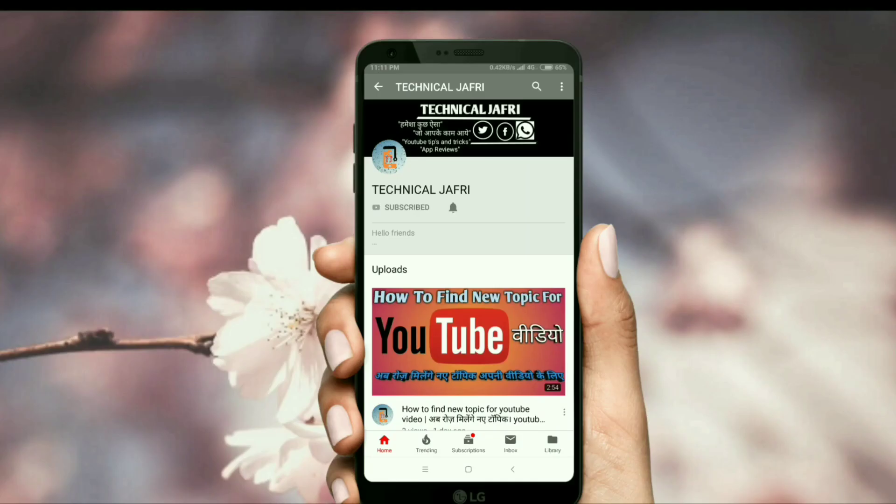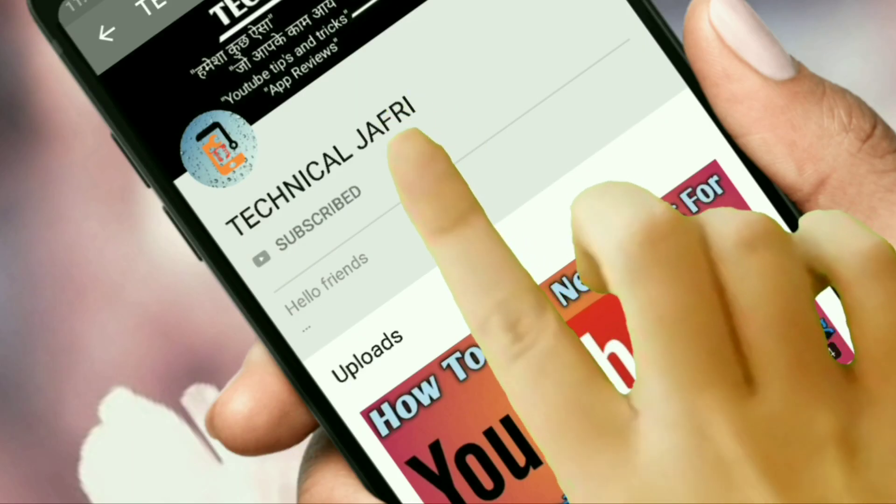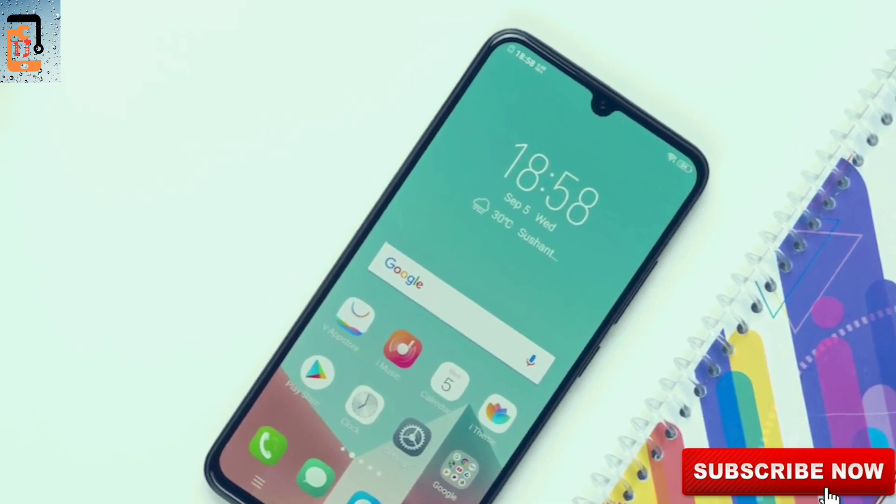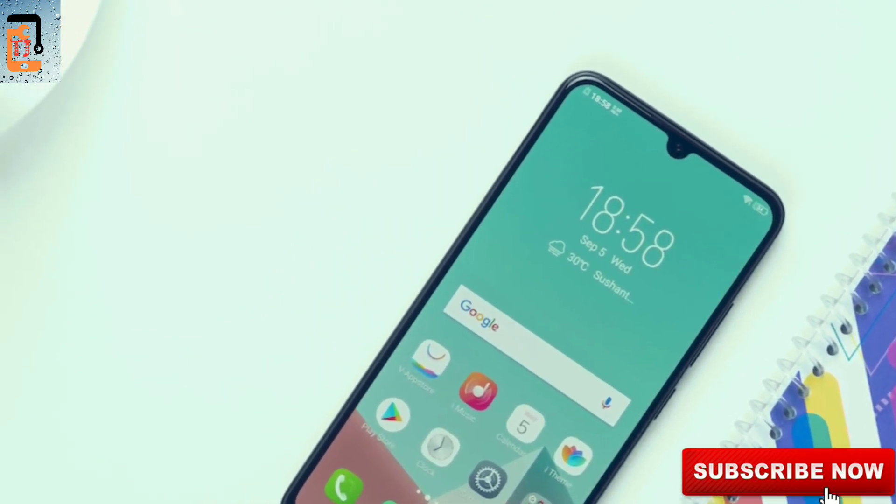Press the bell icon on the YouTube app and never miss another update. Xiaomi Redmi Note 7 Pro leaks are released in the next year in India.